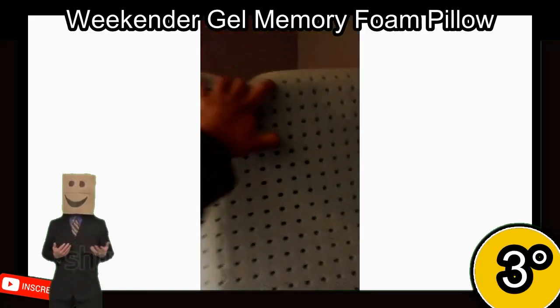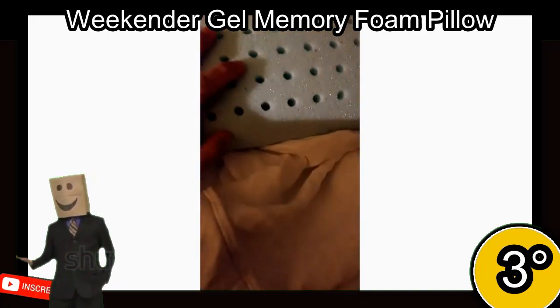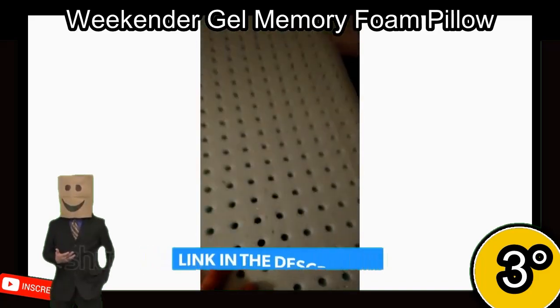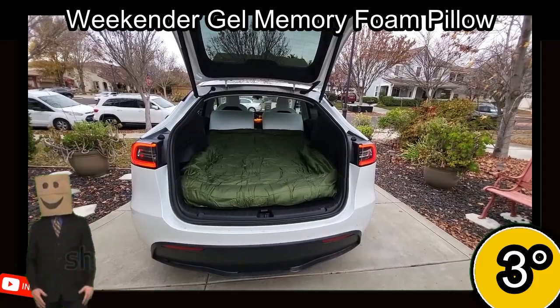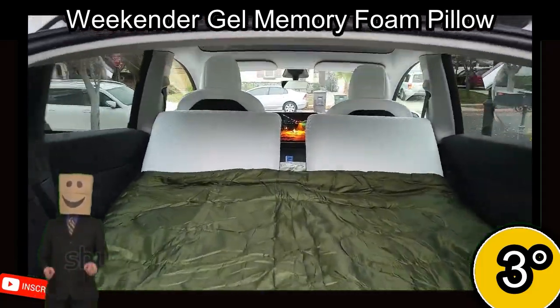3rd place. The Weekender Ventilated Gel Memory Foam Pillow provides soft, supportive memory foam for pressure relief and conforming comfort. Its gel-infused design dissipates body heat better than traditional memory foam, while the ventilated construction maximizes air circulation.